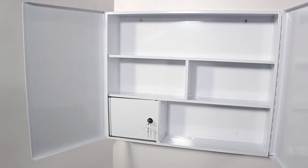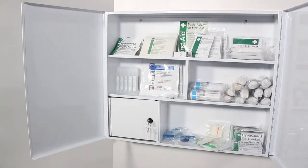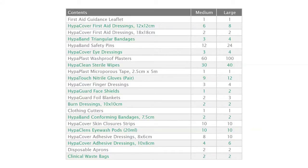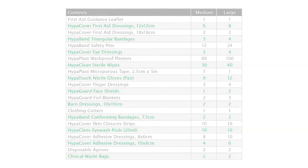The cabinet may be purchased empty or complete with a BS8599-1 compliant first aid kit with additional items designed specifically for high risk environments. This cabinet is available with medium and large content sizes depending on your company's needs.